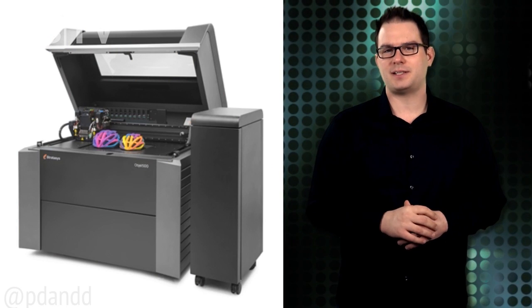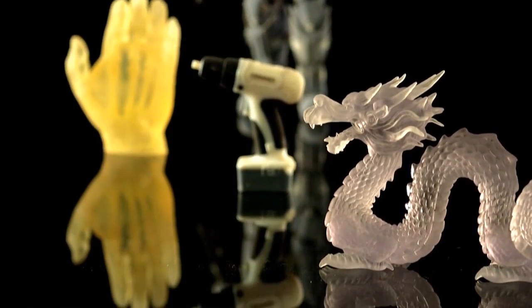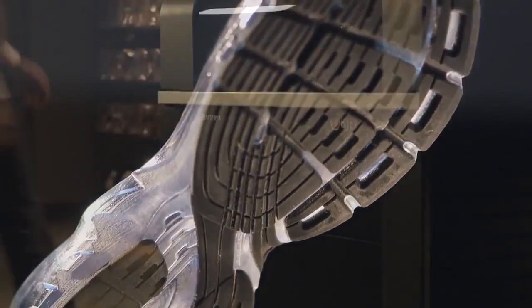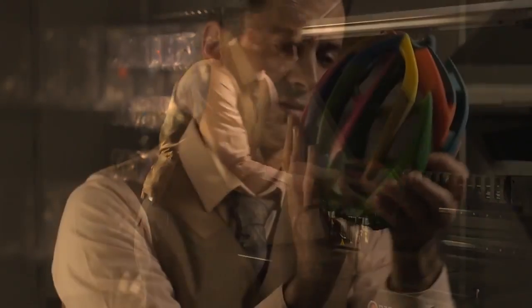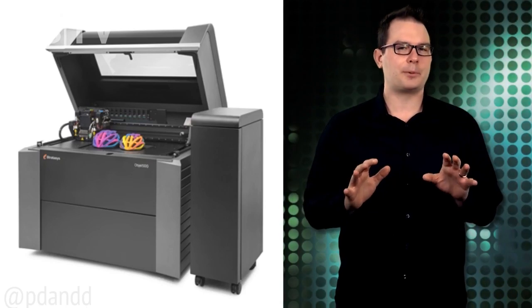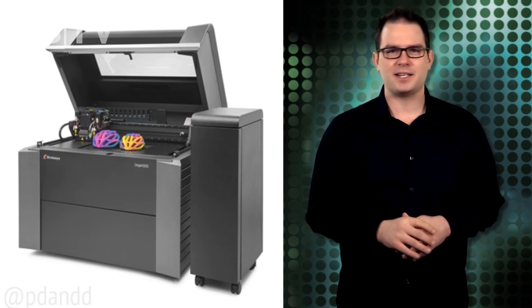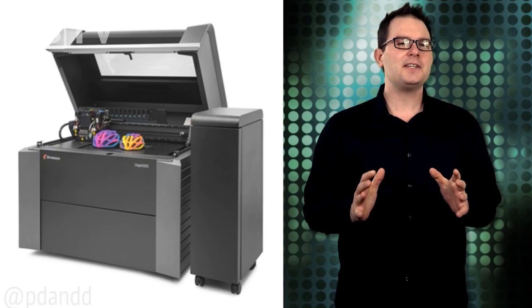Connex3 features a triple jetting tech that combines droplets of three base materials to produce parts in rigid, flexible, and transparent color materials, as well as color digital materials — all in a single print run. Think about it: all the characteristics of an assembled part without assembly or painting. Time to market — now you can validate designs and make quicker decisions before jumping into production. Let's see this thing in action!